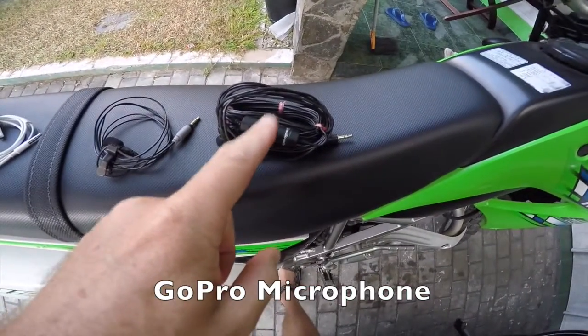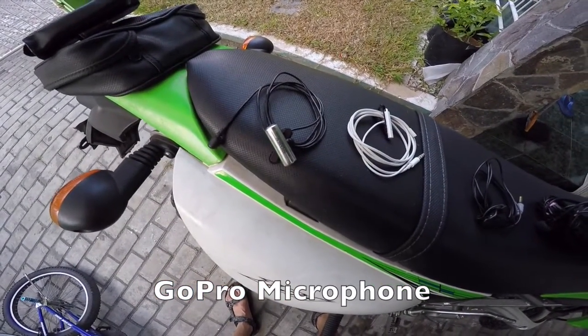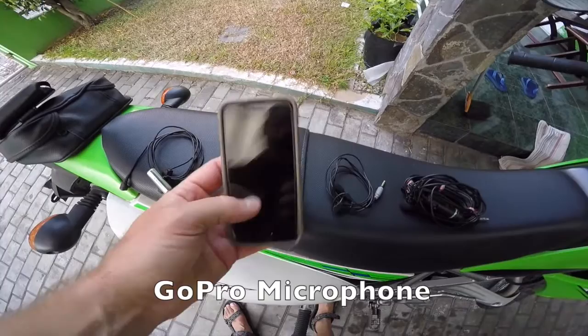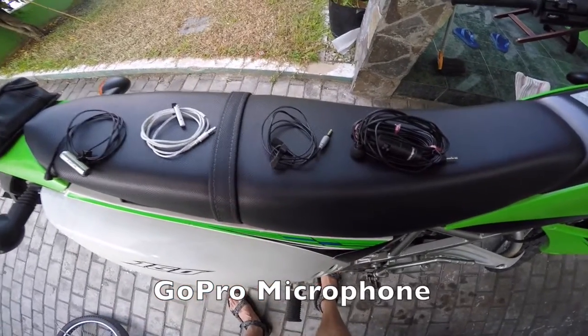These are the microphones we're going to be testing today. We've got an Audio-Technica battery-powered microphone, and we've got a Sony microphone that we're going to be using plugged directly into the GoPro, and also the Rode SmartLav microphone.